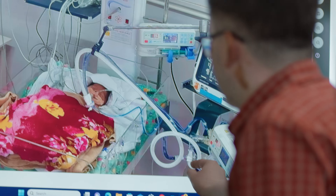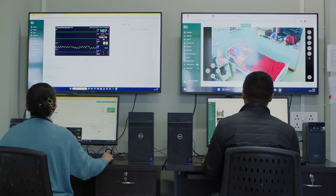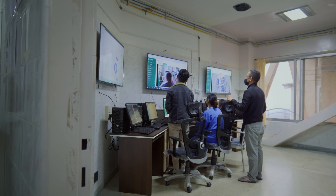We solve for the dearth of specialists by providing tele-ICU service, along with a digitized mechanism to refer the patient, if needed, to urban centers. Today, they are able to access services that were never available to them before.